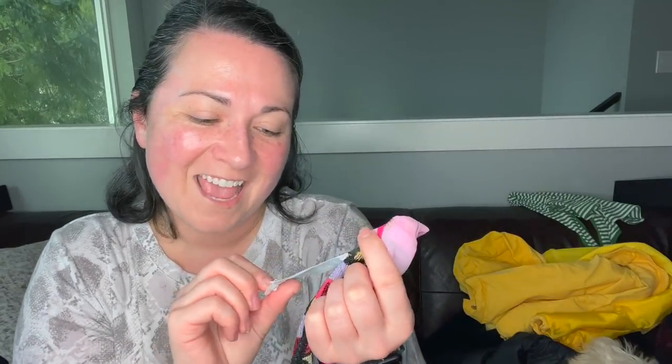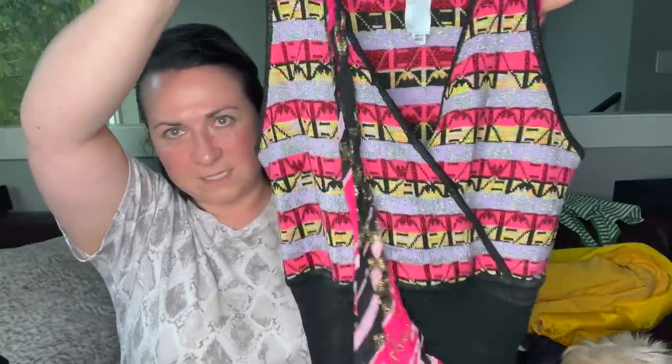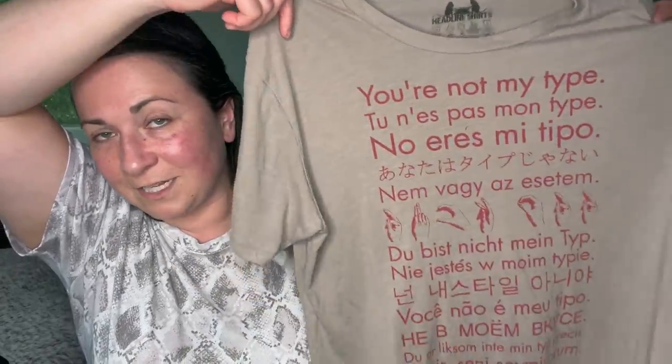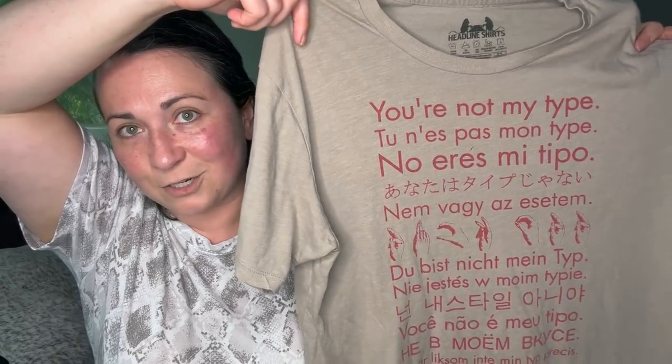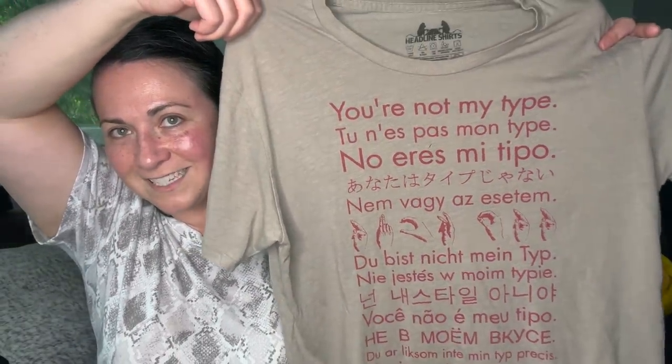This is Christian Lacroix — a size large, wool blend. I think it's a good brand. Look how fun this is! I don't know if I could send this to the RealReal, but it's kind of so fun that I actually want to list it in my store. This shirt is also fun — apparently the sign language is different from everything else written on it. It says 'you're not my type' but if you know sign language and want to translate, let us know.